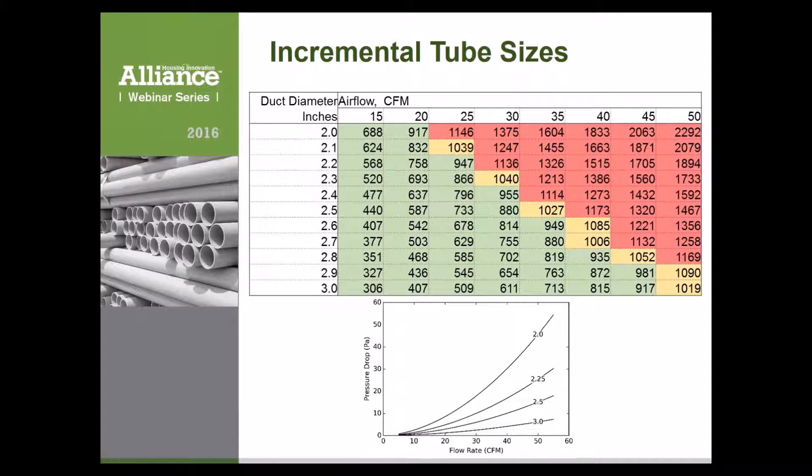If we consider incremental tube sizes, looking at air velocity as a metric for different airflows from 15 to 50 CFM across the top and duct diameters from two to three inches down the left side, we can map velocity across all combinations. Setting a threshold at 1,000 feet per minute, data points in green are below that. Yellow cells are close to 1,000 and just under 1,100. Red cells indicate over 1,100 feet per minute.